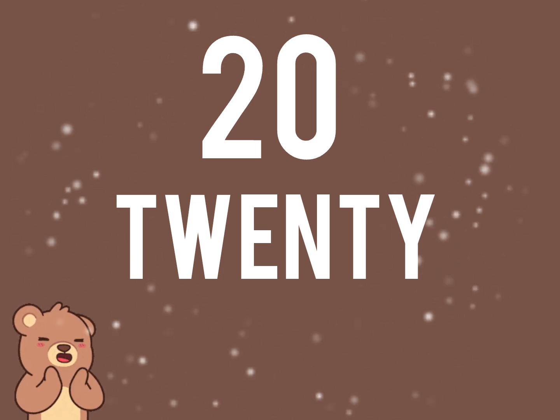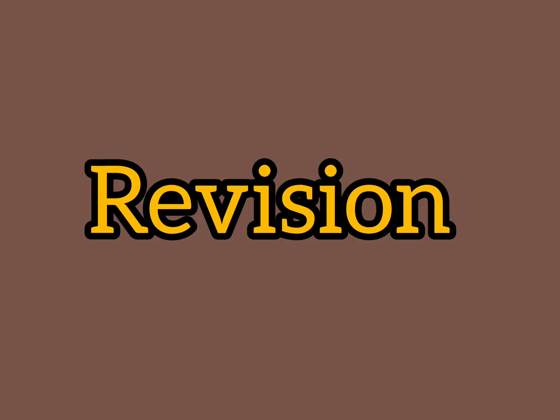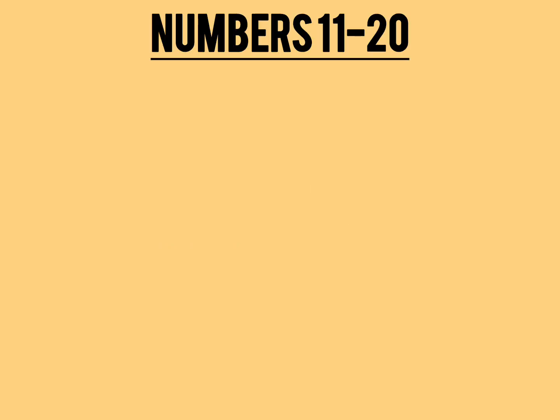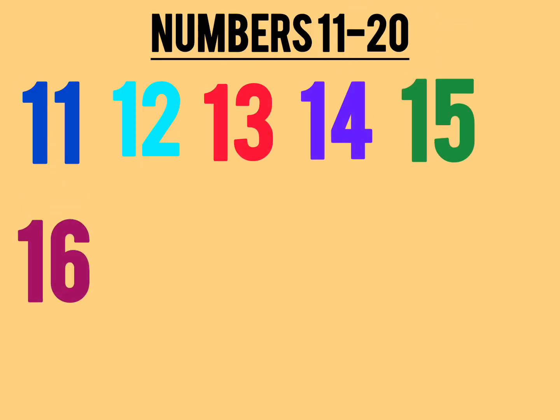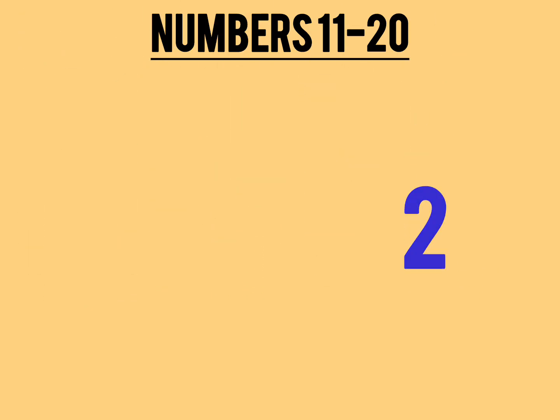Very good children. Let's do a quick revision of the numbers 11 to 20. 11, 12, 13, 14, 15, 16, 17, 18, 19, 20.